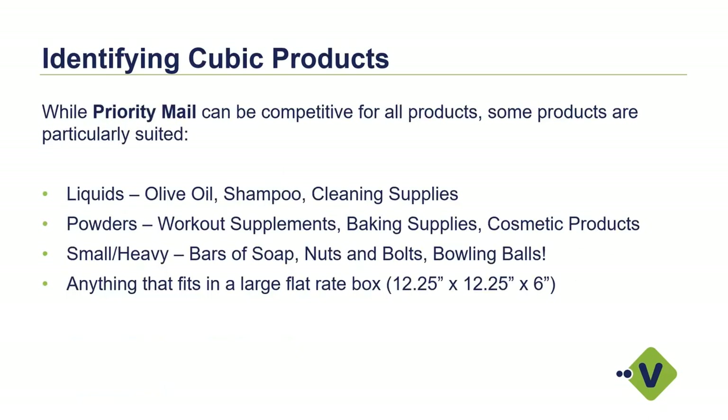When identifying what might be applicable for cubic pricing with the post office, consider items like liquids, powders, small heavy items — bars of soap, nuts and bolts. We even did a demo with a customer shipping bowling balls: by shrinking the box down by one inch, they were able to save almost $5 per package, which is significant at any sort of volume. Knowing what you're shipping and making sure you don't have a lot of air in your packaging is going to help you save money. Anything fitting in a box at 12.25 by 12.25 by 6 or under can benefit from these additional incentives.